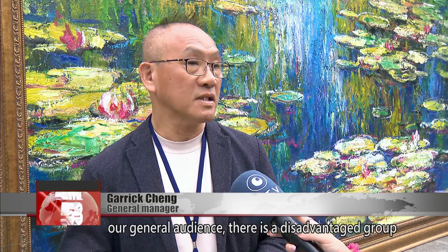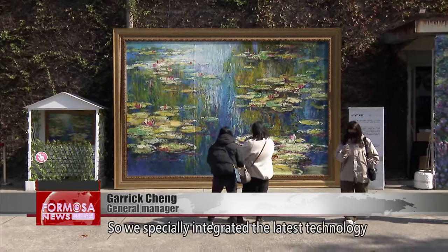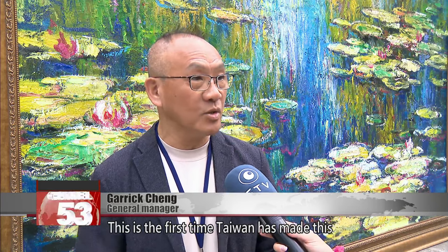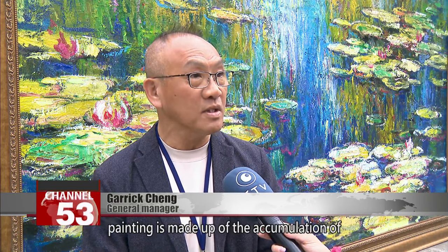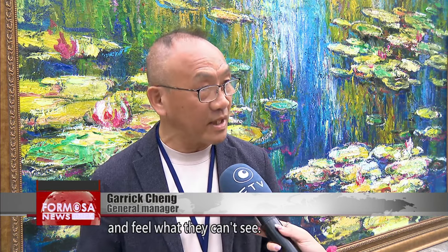Besides promoting the arts to a general audience, the organizers considered a disadvantaged group that cannot enjoy the beauty of art — visually impaired visitors. They integrated the latest technology to create a painting that visitors can touch. This is the first time Taiwan has made this, and it is also the largest in the world. Visitors can appreciate that an oil painting is made up of the accumulation of brush strokes across many layers, and the visually impaired can touch and feel what they can't see.